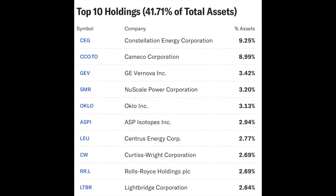That is the NUKZ ETF. These are the companies held within the ETF: Constellation Energy Corporation at 9%, Cameco Corporation at 9%, GE Vernova at 3%, NuScale Power Corporation at 3%, and Oklo Inc at 3%. Also: ASP Isotopes at 3%, Centrus Energy at 2.7%, Curtiss-Wright Corporation at 2.7%, Rolls-Royce Holdings at 2.7%, and Light Bridge Corporation at 2.6%. We've covered a lot of these assets on this channel.